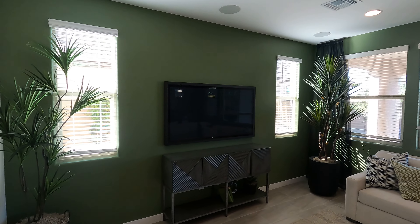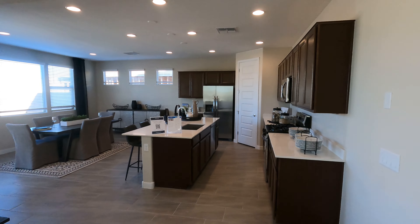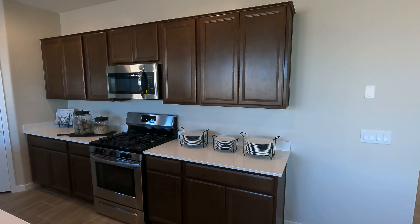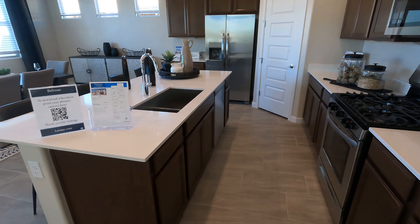That looks pretty good. Plenty of windows, lots of light in here — this feels nice and open. Very good job. And again, a lot of this is just the standard package — so these cabinets, the counters, pretty much all what you're going to get with this home.